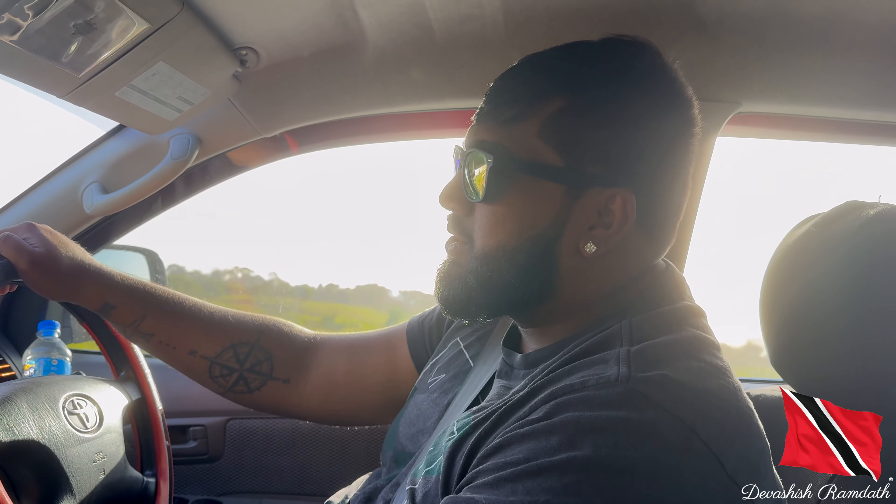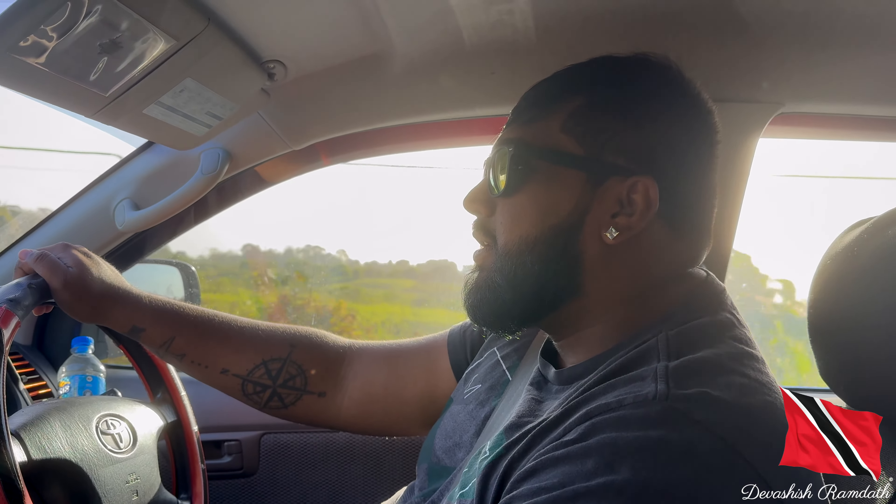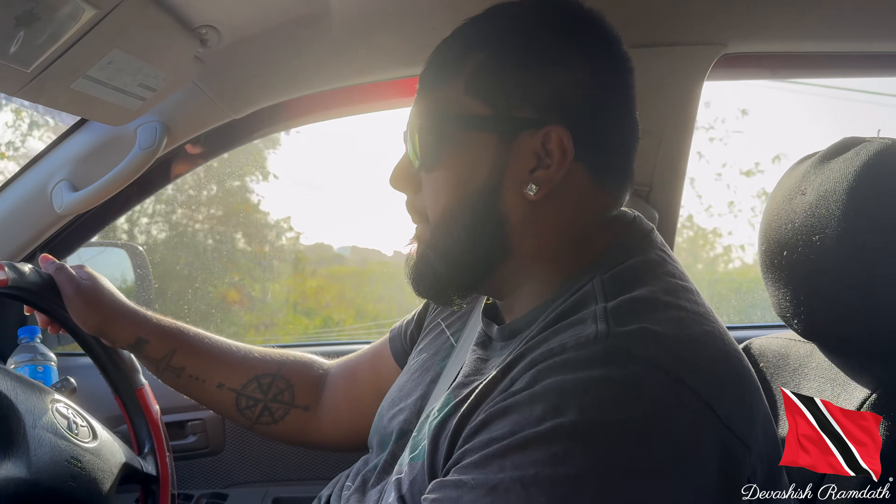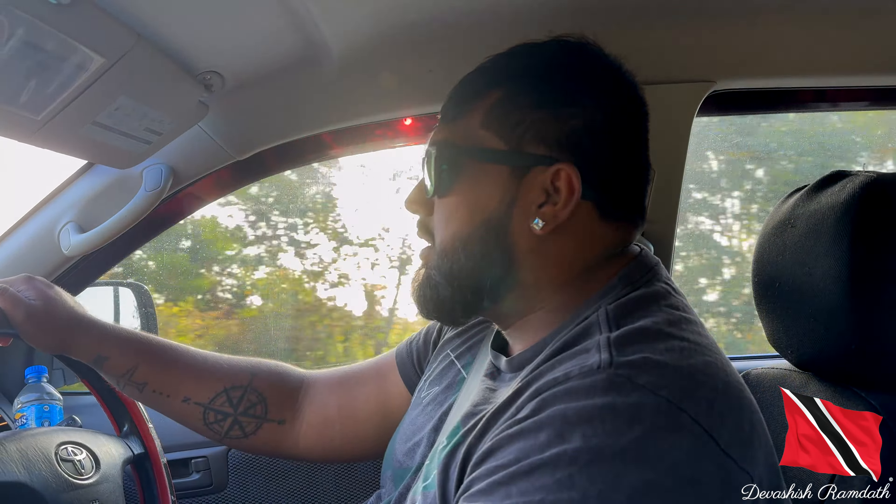Hey guys, good day! I am on a little trip to the Trinidad and Tobago Doppler weather station, which is located in Brasso Venado in central Trinidad. Right now I am on the Caparo road, not too far from Todds Road. I'll be showing you guys the drive as well as some drone shots when I reach there.